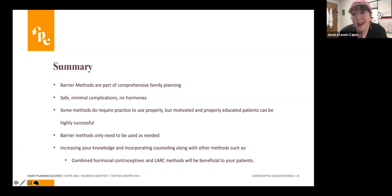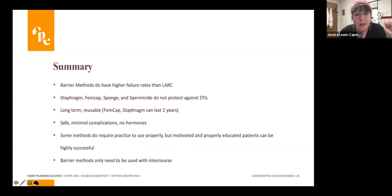Maybe you have a patient who doesn't have intercourse very frequently — maybe their partner lives far away and they don't want a daily method. These methods are perfect for those patients. They do take some education and practice to become successful, so make sure patients are getting that from you. And they're environmentally friendly — the diaphragm and the FemCap are reusable for almost up to two years.